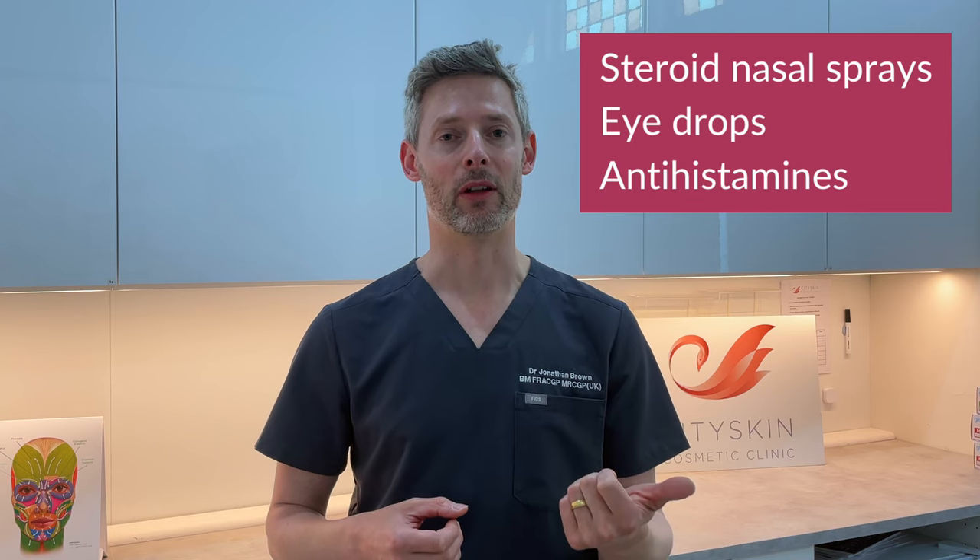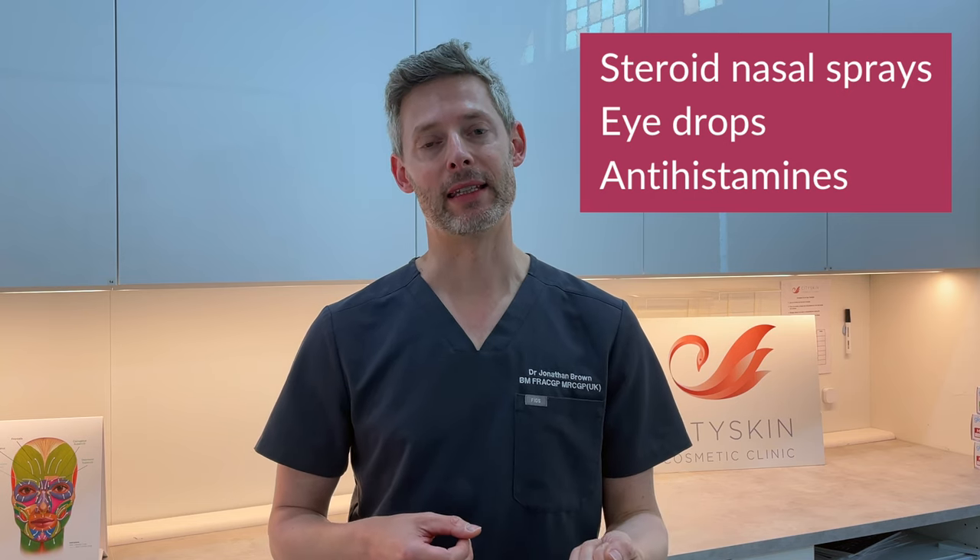Conventional over-the-counter remedies for hay fever include steroid nasal sprays, anti-allergen eye drops, and anti-histamine tablets.